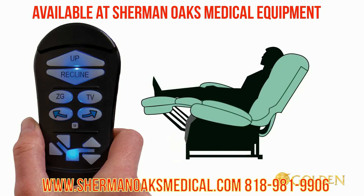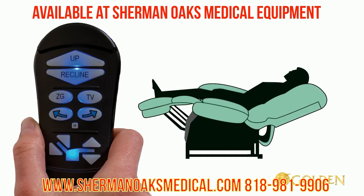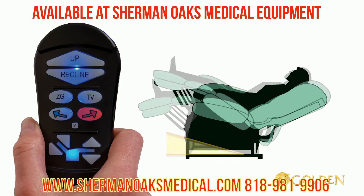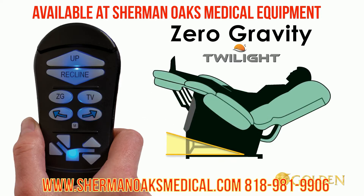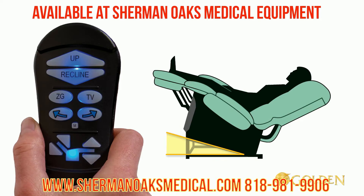Now press and hold the ZG button until the chair stops to bring it to the pre-programmed zero gravity position. Now activate the Twilight system: press and hold the arrow right button until the chair stops. This is zero gravity with Twilight. While in this position, you can now easily get to the new lounge position.